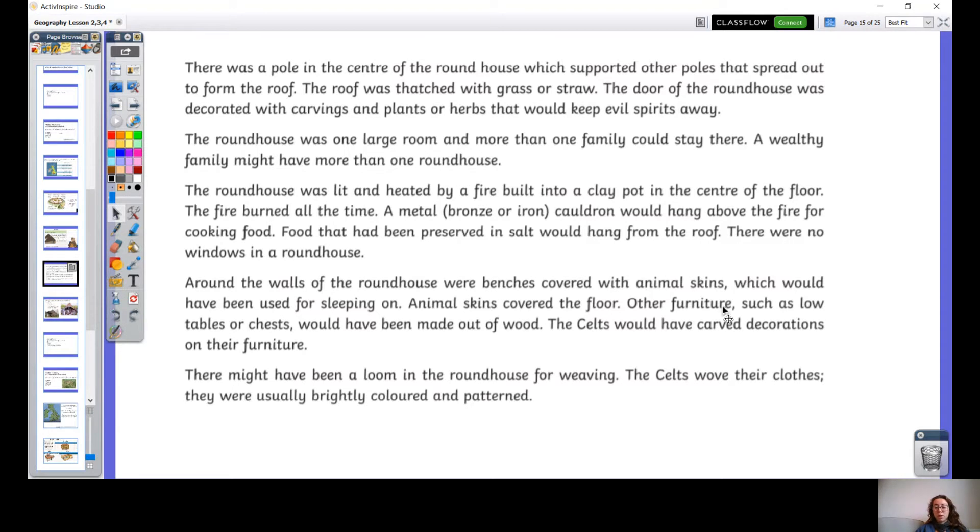There may have been a loom in the roundhouse for weaving. Do you remember what we talked about Gandhi making his own clothes, and that spinning wheel he was using? It's a bit like that — another way of making your clothes. The Celts wove their clothes. They were usually brightly coloured and patterned.